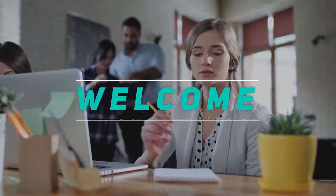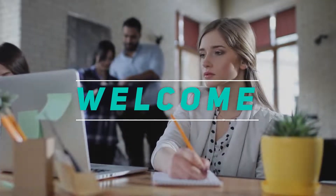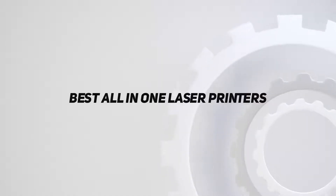Hey, welcome back to my channel. In this video, I'm gonna talk about the top 5 best all-in-one laser printers.